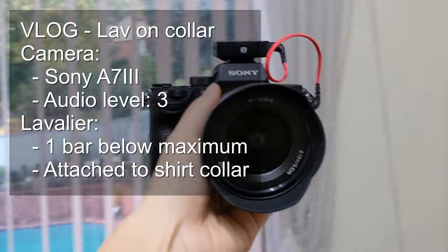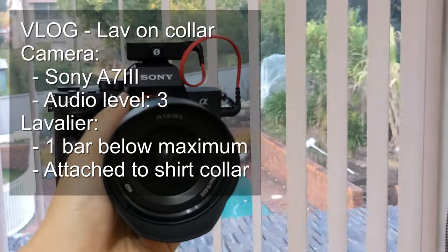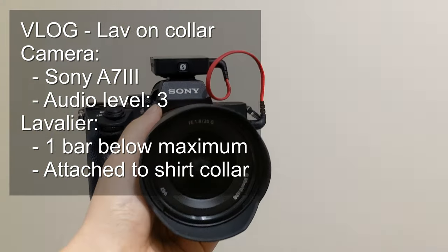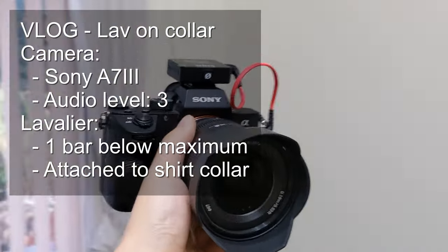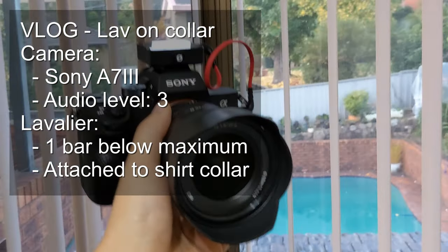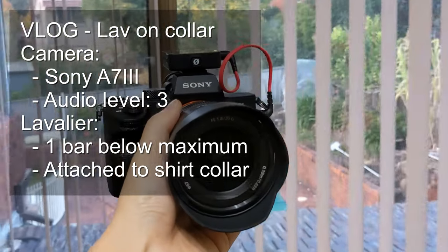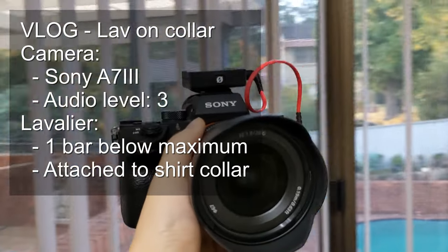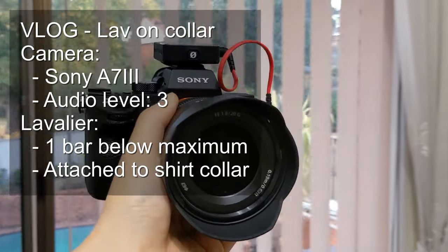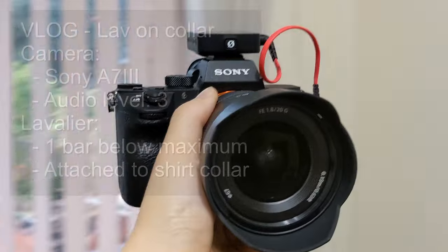So this is a vlog-style setup. I'm using the lavalier mic, I have it just underneath my chin on my collar, clipped there, and I'm holding the camera at arm's length. This is kind of what it would look like if you were vlogging, and this is the sound you would get. It sounds the same as before because the lavalier mic is clipped to the same spot on my shirt.